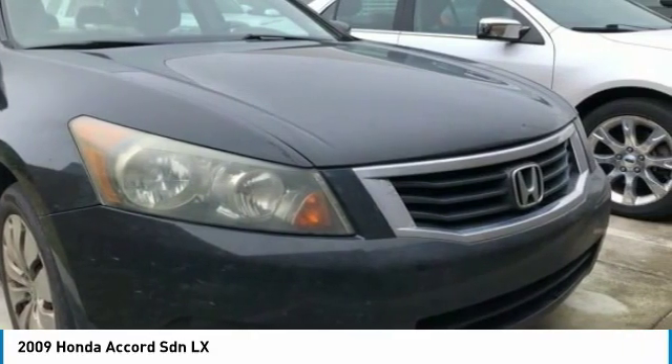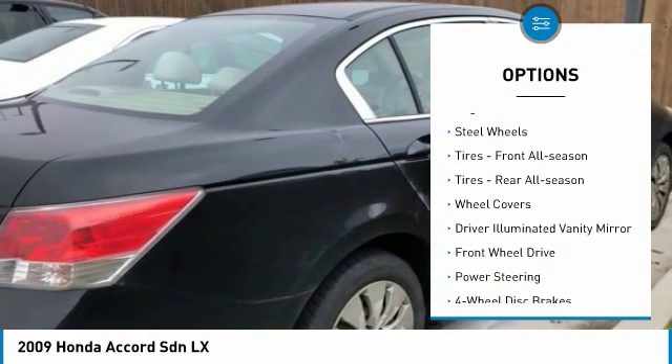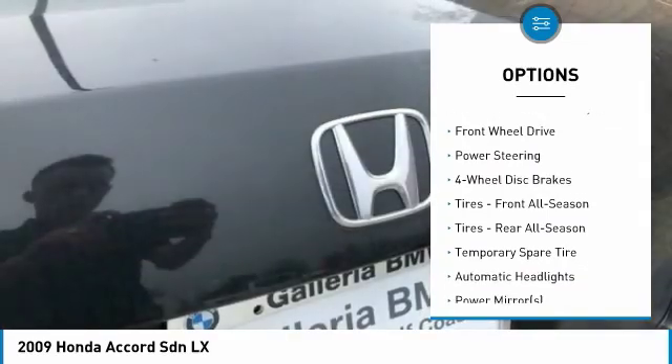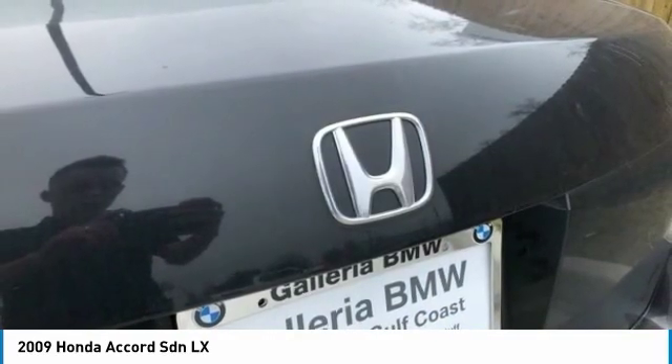Here are some of this vehicle's great options: brake assist, traction control, stability control, daytime running lights, engine immobilizer, steel wheels, front all season tires, rear all season tires, wheel covers.